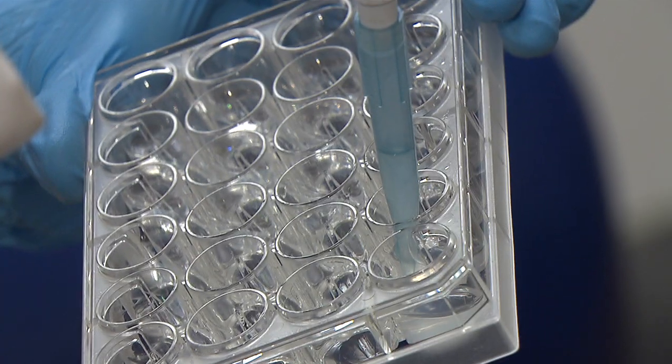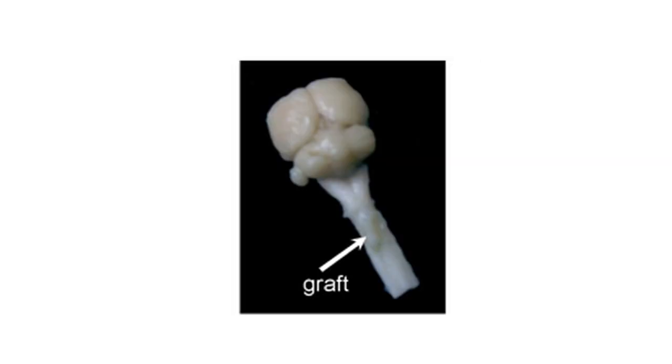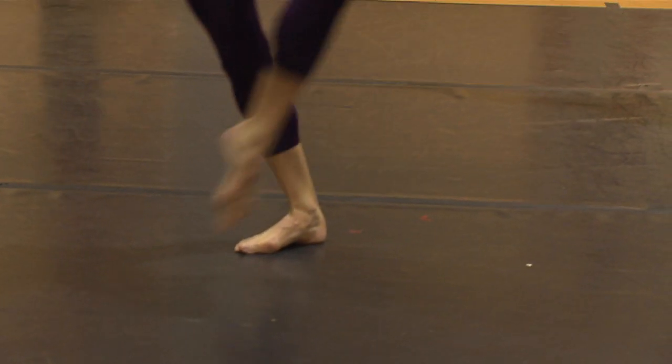In my lab, we've used a relatively old technique and a relatively new technique to bridge a lesion in the spinal cord. The so-called old technique is the use of nerve graft, which can restore function in arms and legs.